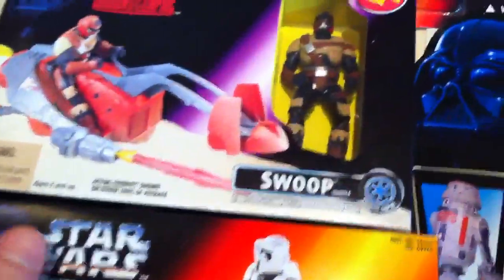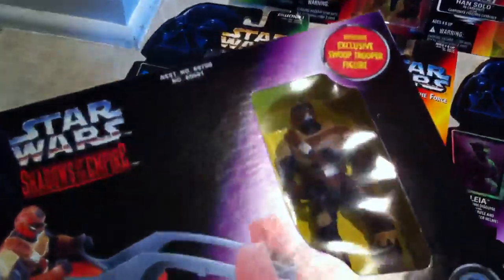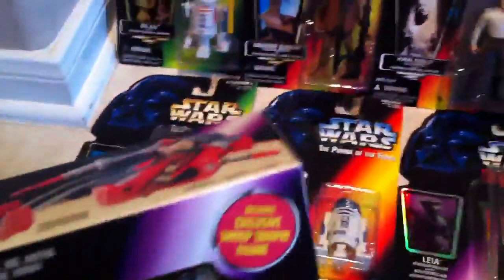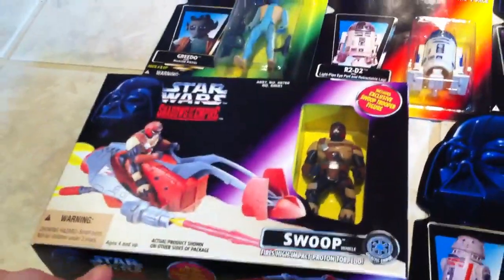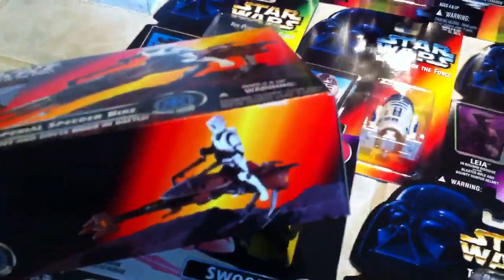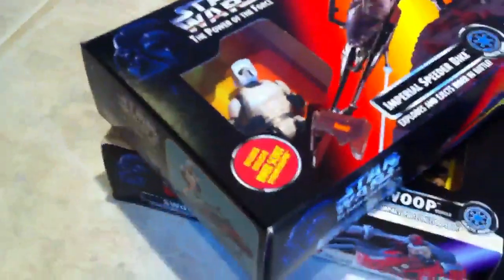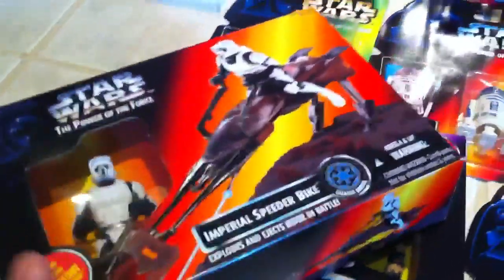I also have some box sets. My box sets are, I would say, as close to mint condition as you can get. There's still a nice finish on the box, all the edges are really crisp, never been opened. These have been kept sealed up in a box. I've got the Shadows of the Empire box set.